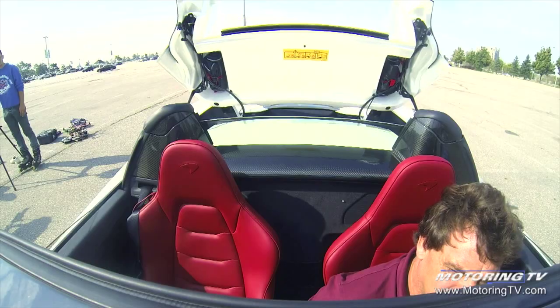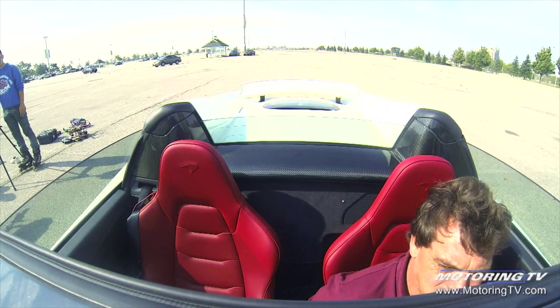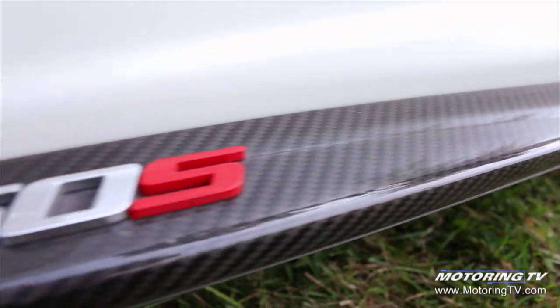Just the options on this McLaren cost more than an Audi RS5. For example, there's a $12,000 carbon exterior upgrade.